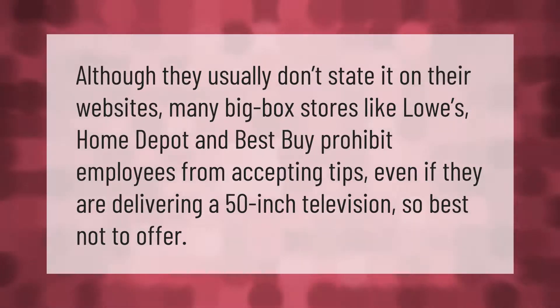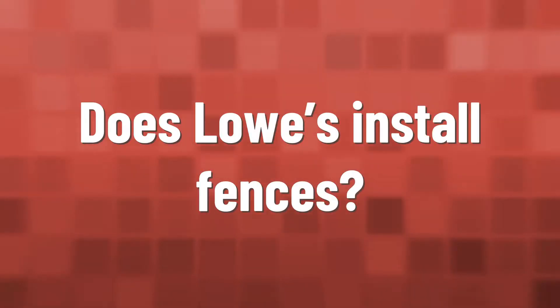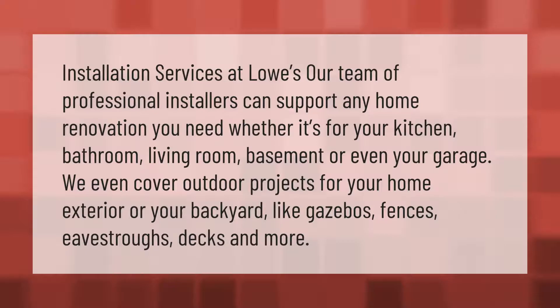Installation services at Lowe's: our team of professional installers can support any home renovation you need, whether it's for your kitchen, bathroom, living room, basement, or even your garage. We even cover outdoor projects for your home exterior or backyard, like gazebos, fences, eaves, troughs, decks, and more.